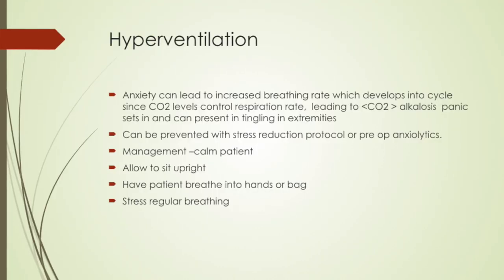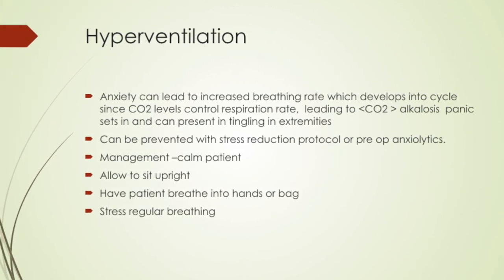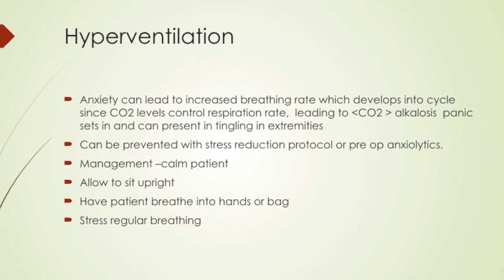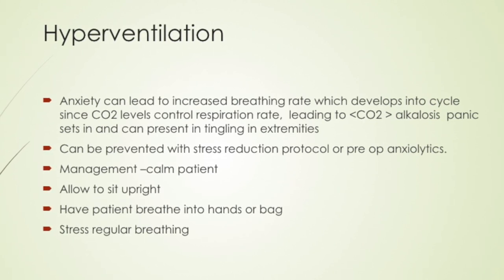To manage hyperventilation, the most important thing is to remove the stressing factor — for example, get the anesthetic syringe out of the patient's field of vision. This is the only medical emergency where you'd want to sit the patient upright. Because the patient is blowing off carbon dioxide, you want to induce carbon dioxide back into the system by re-breathing expired air — by cupping the patient's hands over their face, using a brown paper bag, or breathing into a mask with no oxygen flow. By calming the patient and having them re-breathe, you can reverse the situation.